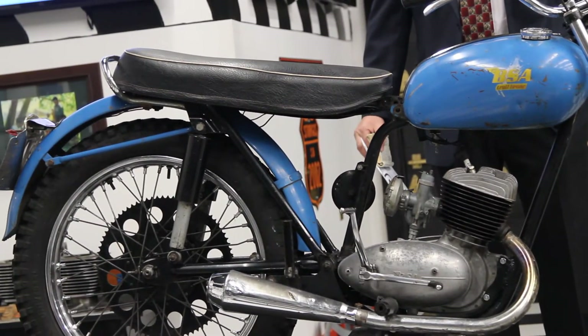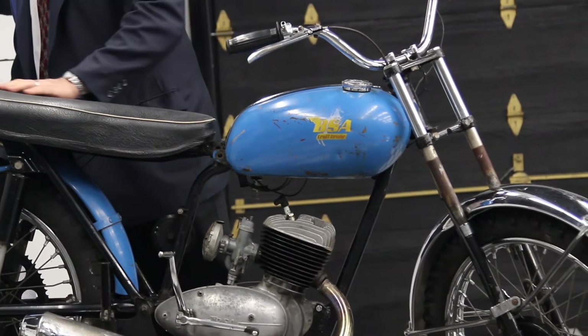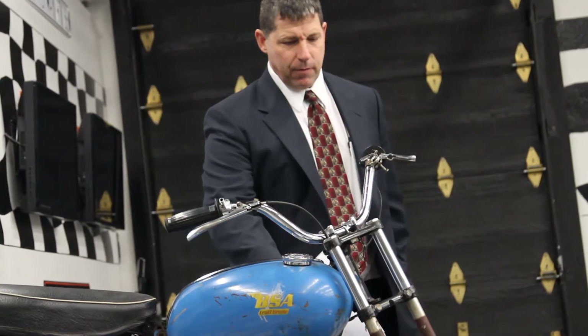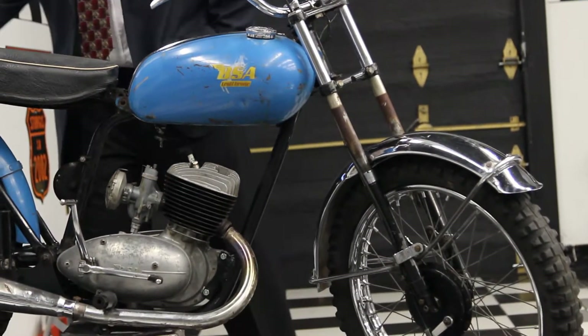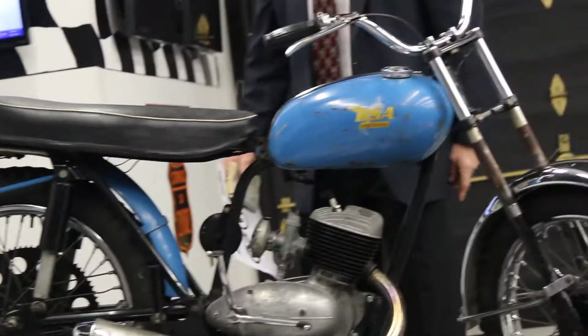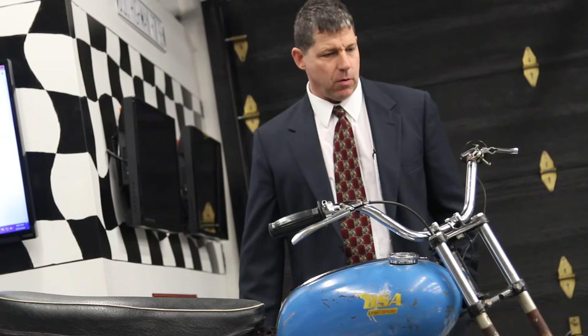If you take a close look at this thing, it's all original. The paint on the tank is original, the seat is original, the rear fender is original. The Trail Bronc originally came with no front fender, but they did have a tail light in an attempt to make it street legal. It might have had a headlight at one point, but it was originally designed for off-road riding and racing.